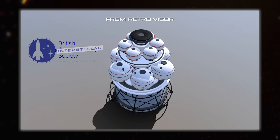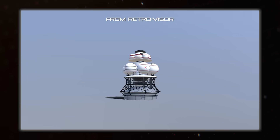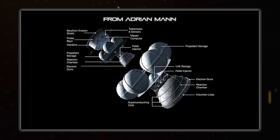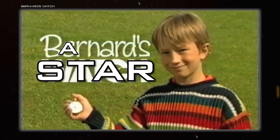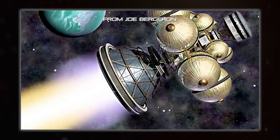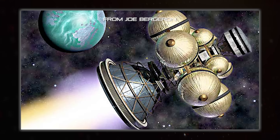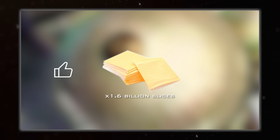Stepping a bit outside their jurisdiction there, weren't they? I'm including Daedalus here because it's one of the earliest studies done into designing an interstellar ship. And because look at the thing — it's gigantic! Atop its two stages of enormous rocket was a 500-ton scientific payload destined for Barnard's Star, some 5.9 light-years away. Both stages used inertial confinement fusion engines of different sizes, carrying a combined total of 50,000 tons of deuterium and helium-3 for propellant — that's 1.6 billion slices of American cheese.